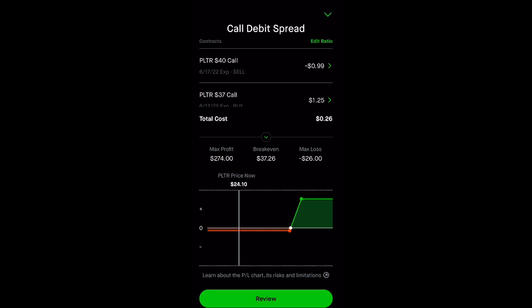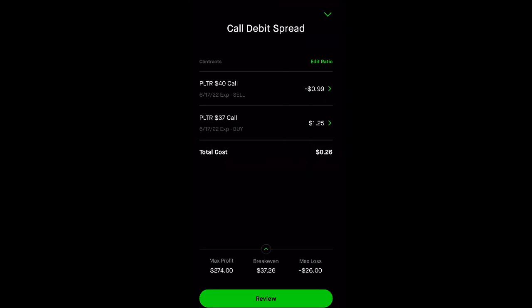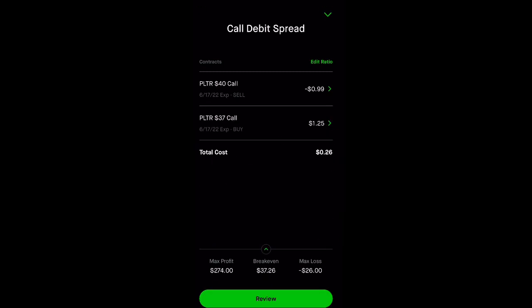For one option contract we will make $274 if the stock closes above 40 in June 2022. I know it's a long time from now, but we just don't know where the stock will be in the next few weeks or months. We're back at 24 now, so it's a great time to start accumulating LEAP calls or shares. I'm only risking $26 to potentially make $274 — I'll definitely take that risk versus buying a short-term call option and losing a lot of money.